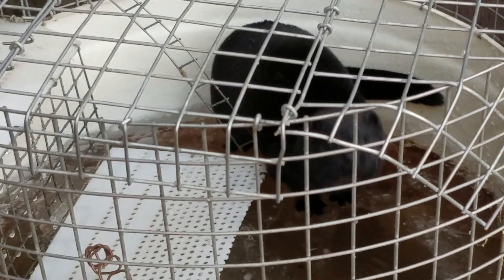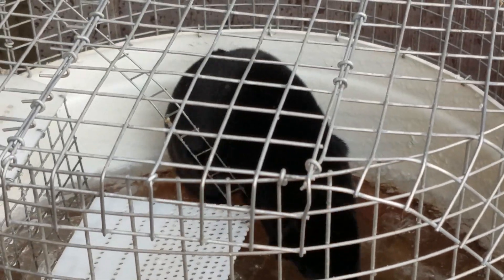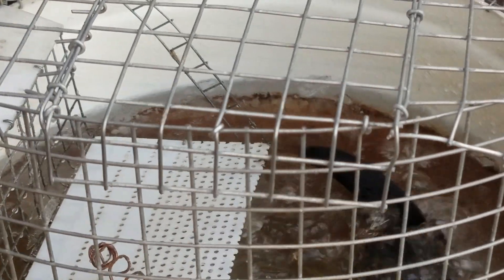And she likes to dive in her little hole, and so there she goes.